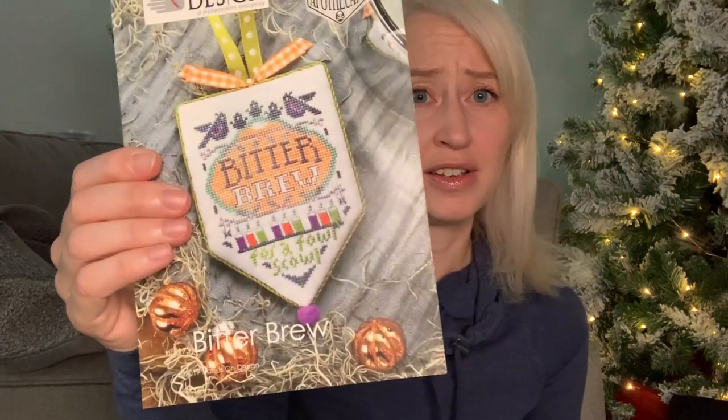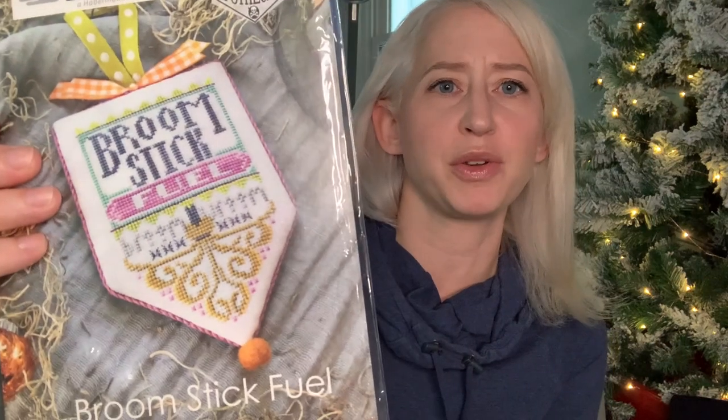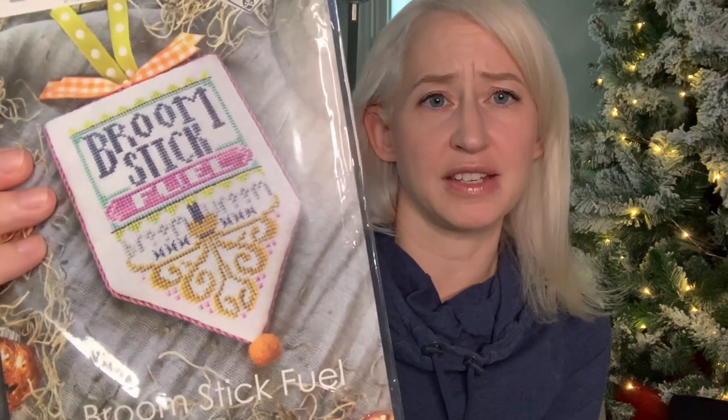I'm stitching these in the order they were released for no reason other than I'm a little type A and I like to go in order. Stitching this one was a lot of stitches, but the next one in the series I plan to stitch is Broomstick Fuel, which is nowhere near as dense, so that should stitch up faster. I also got more Kreinik braid in and I'm having fun working with that.